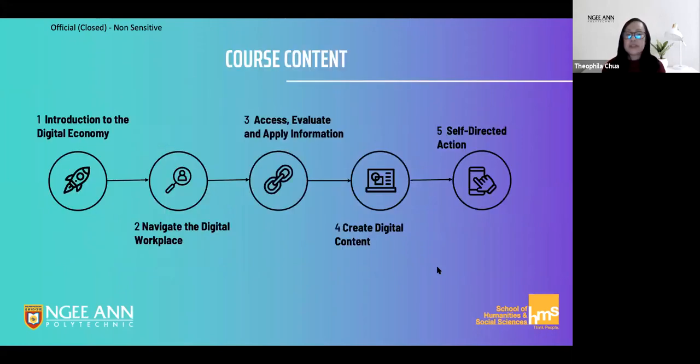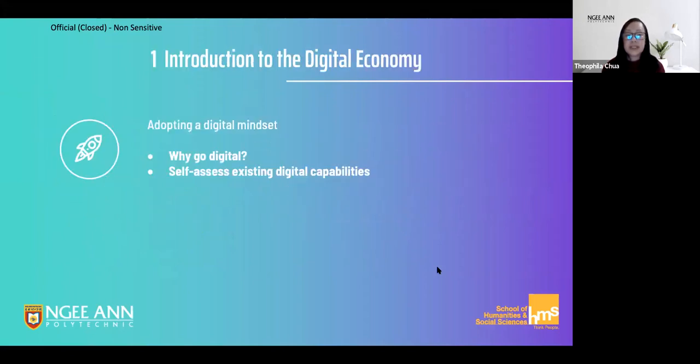There are five components to the course that takes you through a journey to help you discover what you know, what you need to know, and what you can do to further your learning. In the first component, we look at the reasons for going digital and do a self-assessment so that you understand your own starting point in this journey.